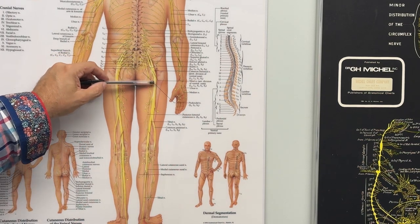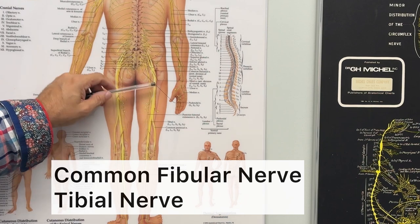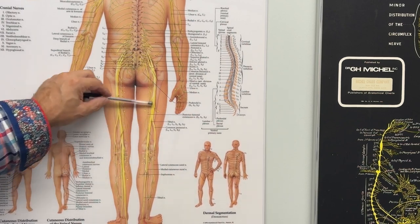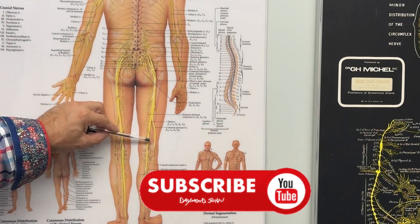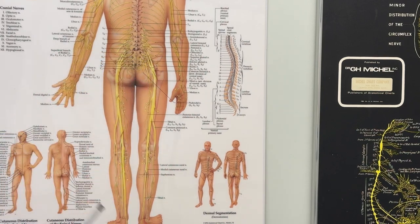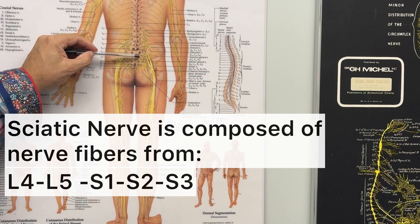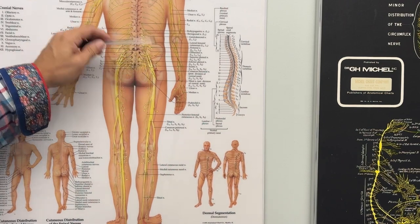The sciatic nerve can be described as really two nerves in one wrapped in the same connective tissue sheath. The two nerves are the common fibular nerve and the tibial nerve. In most of the population, this nerve branches off down the leg and starts to separate in the popliteal fossa region — the area behind the knee. In about 12% of the population, the nerve separates as it exits the pelvis, not further down the leg. The nerve is composed of nerve fibers that come out of the low back from L4 and L5, along with S1, S2, and S3.